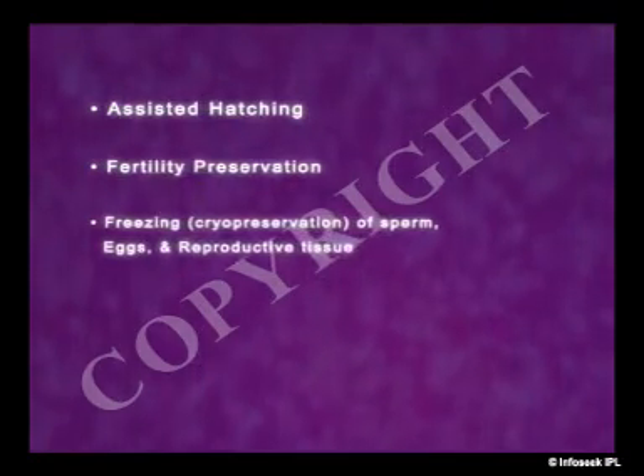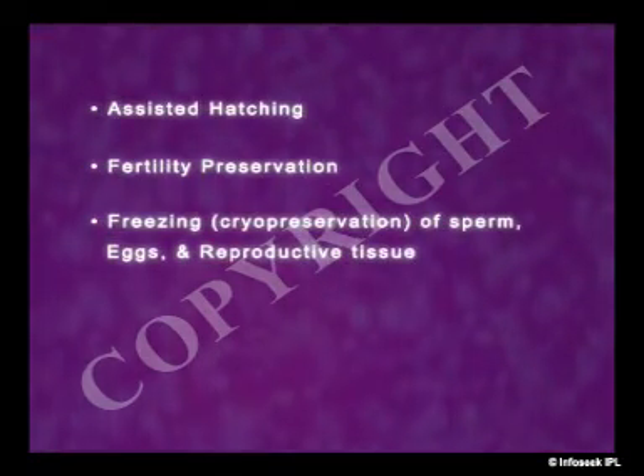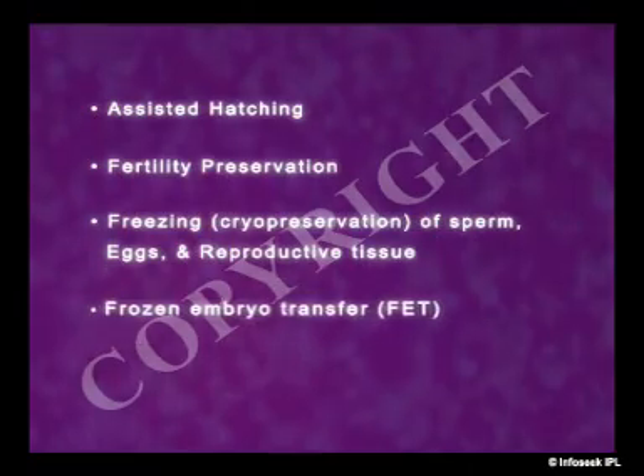Other assisted reproductive technology, or ART, includes assisted hatching, fertility preservation, freezing and cryopreservation of sperm, eggs, and reproductive tissue, as well as frozen embryo transfer, or FET.